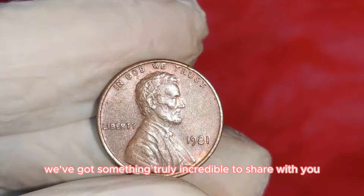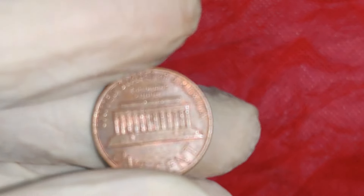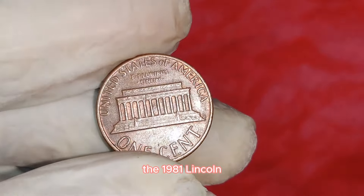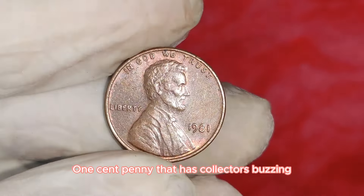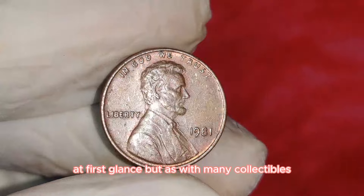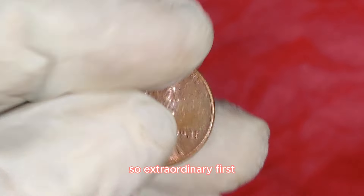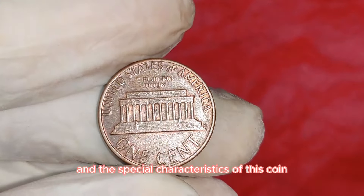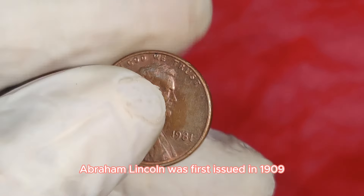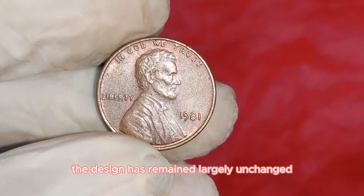Imagine finding a penny in your pocket that could be worth a life-changing $55,000. We're diving into the fascinating world of the 1981 Lincoln one-cent penny that has collectors buzzing. The 1981 Lincoln penny might look like any other penny at first glance, but the devil is in the details. First minted in 1909 to commemorate Abraham Lincoln's 100th birthday, the design has remained largely unchanged with only a few modifications over the years.